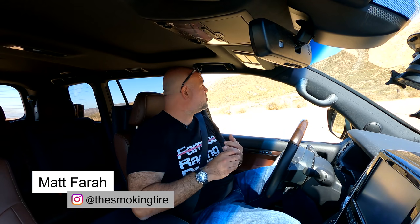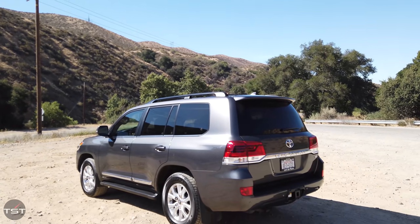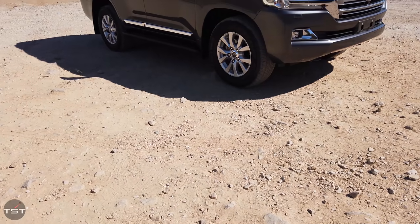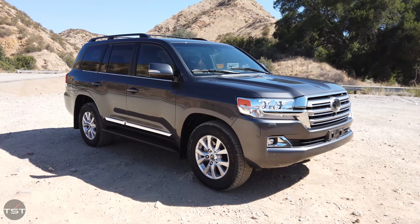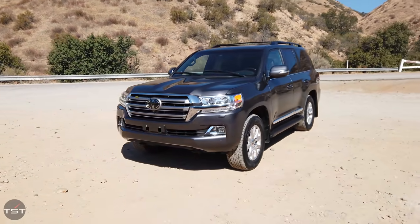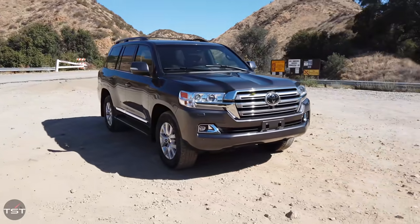Morning, everybody. Welcome to the Rauer Flats — not really appropriately named because we're about to go up a mountain. The flats are down here at the bottom. This is the 2021 Toyota Land Cruiser, and as best we know, the end of the Land Cruisers. This is like the last press car, and it's got 7,800 miles on it, so it's really the last press car. The Land Cruiser has been soldiering on — and it's really an appropriate use of that term — for like 50 years and change.